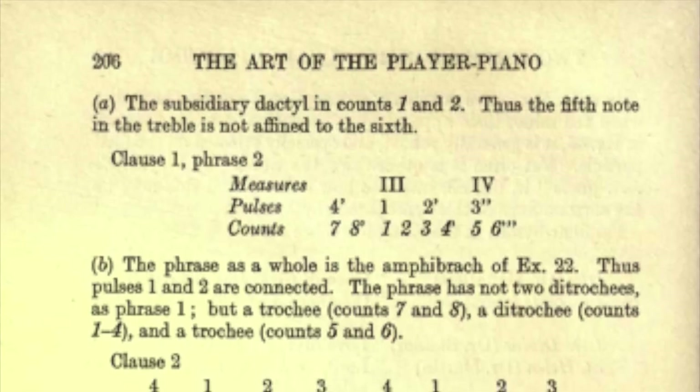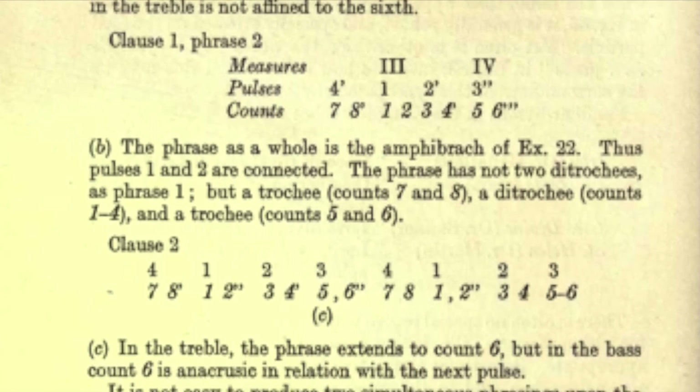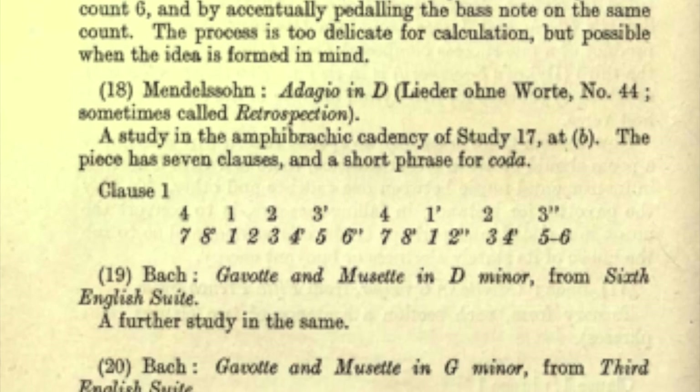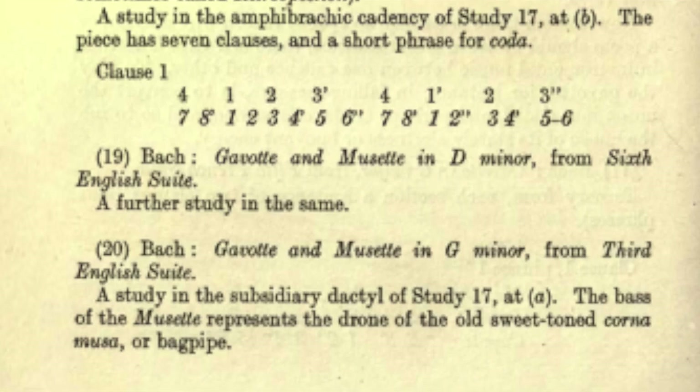Grew's method was based upon an elaborate analogy to poetic scansion, possibly as a way to convey his principles of musical expression to those without musical training. While there are analogies between poetic scansion and musical expression, the degree to which Grew expanded this approach and his florid prose lead to hundreds of pages of instructions that I doubt any person has ever completely assimilated, let alone implemented. Still, there are many worthy practical principles for expressive player performance in Grew's method that a resourceful scholar could consolidate and present clearly to modern readers.